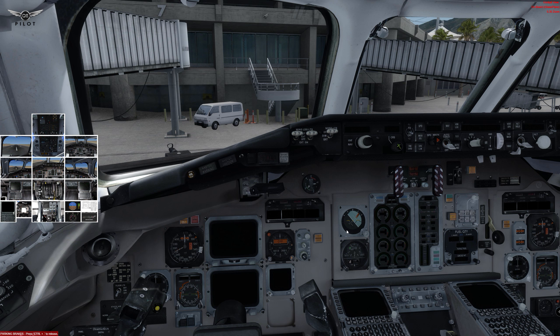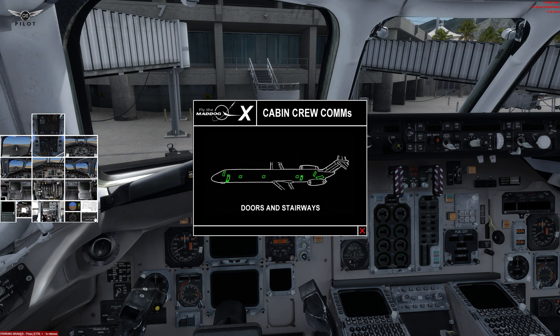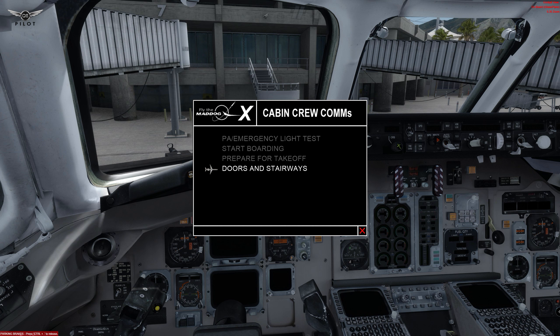The MD-82 by Leonardo Software also ships with additional features to help you manage the aircraft, including preset views, landing and takeoff data, and a window to manage the aircraft doors and stairways. For increased realism and immersion, this MD-82 also ships with cabin crew communications.